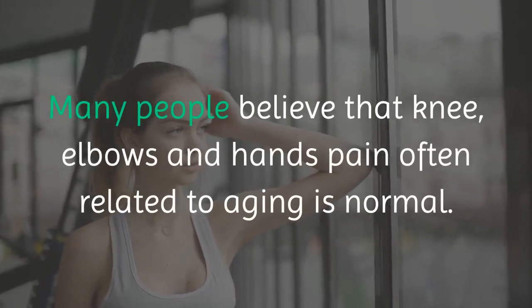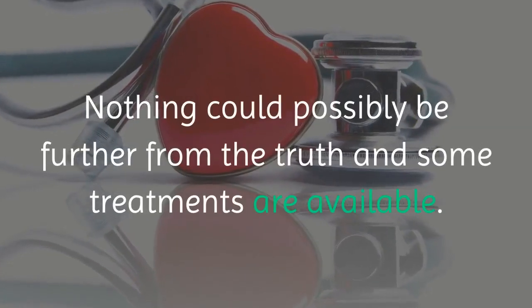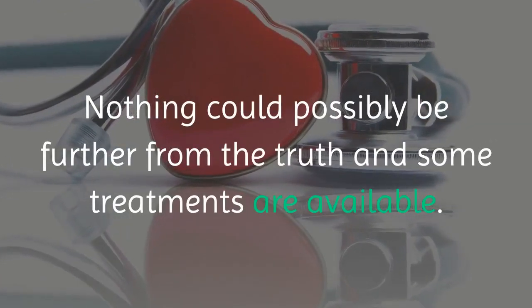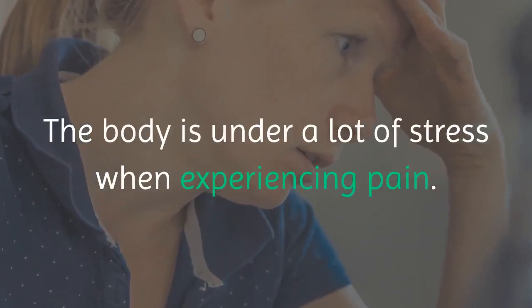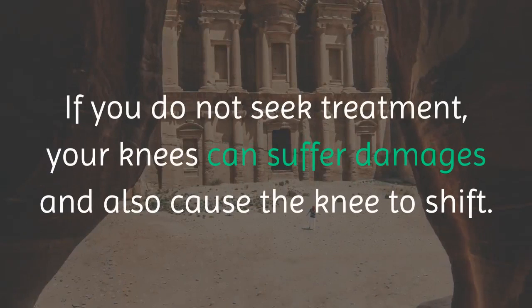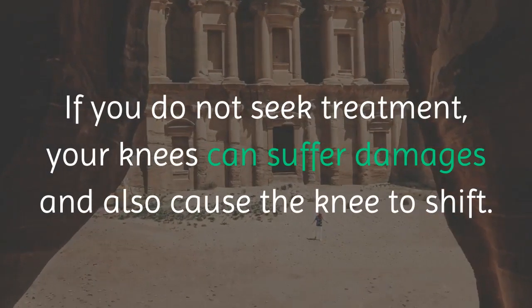Many people believe that knee, elbows and hands pain often related to aging is normal. Nothing could possibly be further from the truth and some treatments are available. The body is under a lot of stress when experiencing pain. If you do not seek treatment, your knees can suffer damages and also cause the knee to shift.